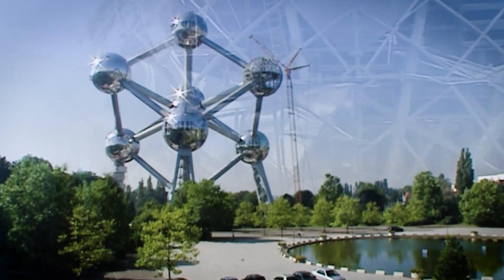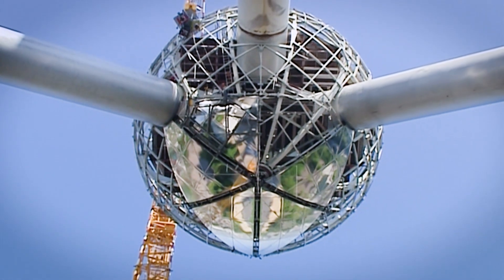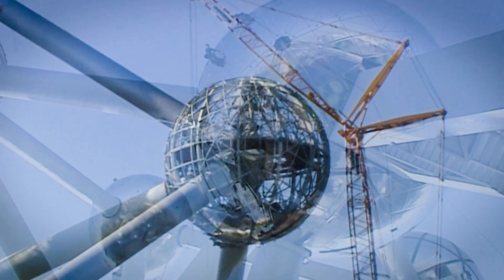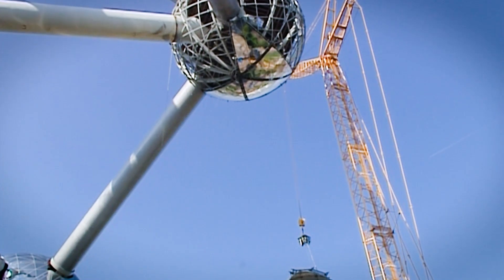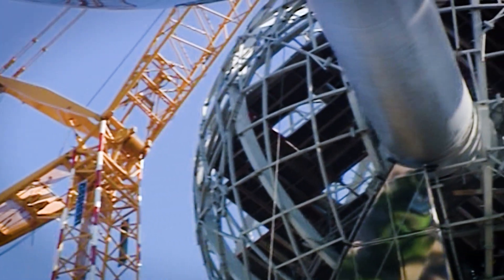The quirky formation reaches 102 meters into the sky. For a while in 2005, a Liebherr LR1350-1-LN crawler crane from Belgian crane specialist Sarens towered around 40 meters over it. A lattice-boom crane had to complete the work on the topmost of the nine spheres, due to its height and the fact that a radius of up to 76 meters was required.